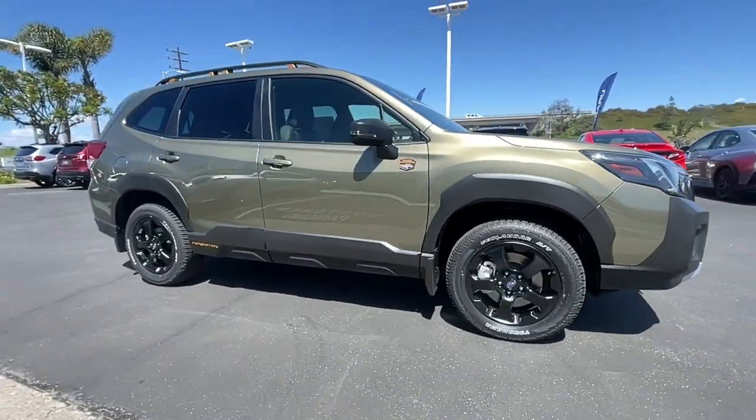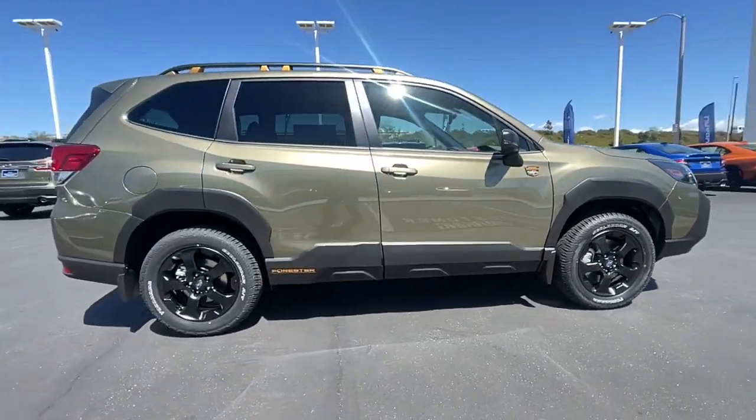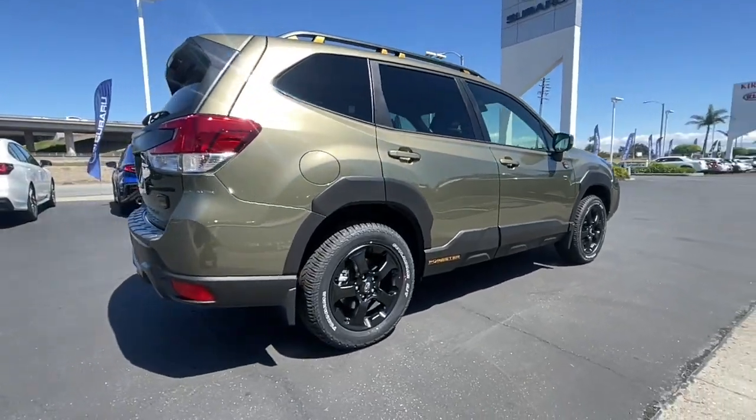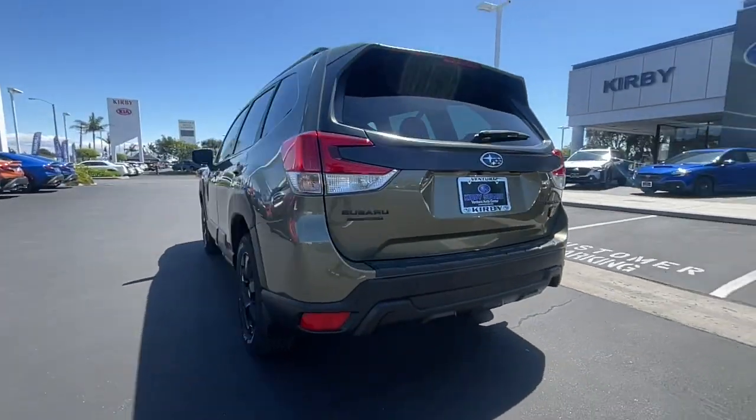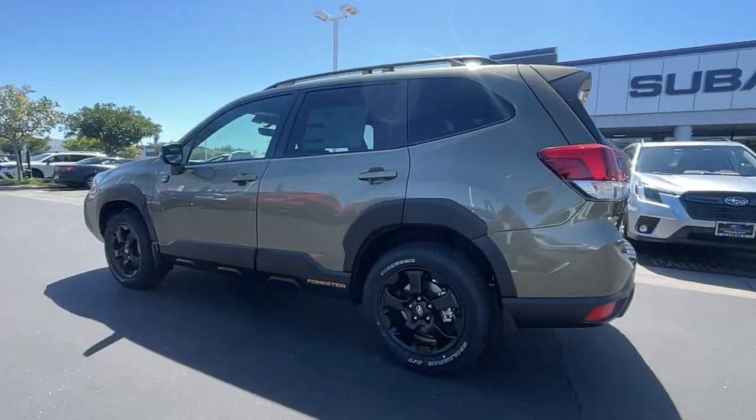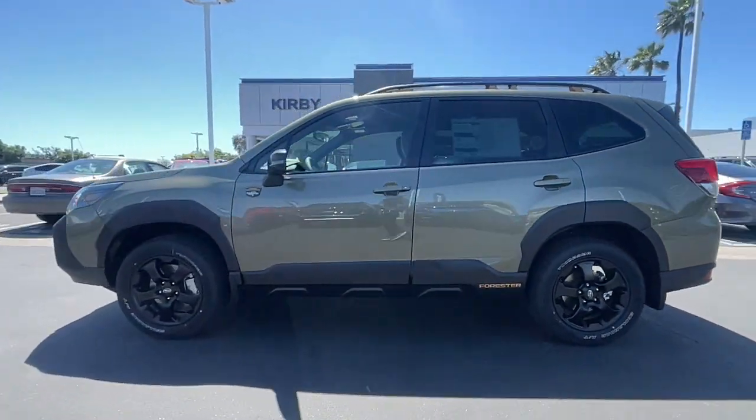Look no further than the 2023 Subaru Forester. Relax and enjoy the ride in this comfortable, capable Forester. Its advanced safety tech, infotainment, and all-weather capability make it as sensible as it is pleasant to drive.